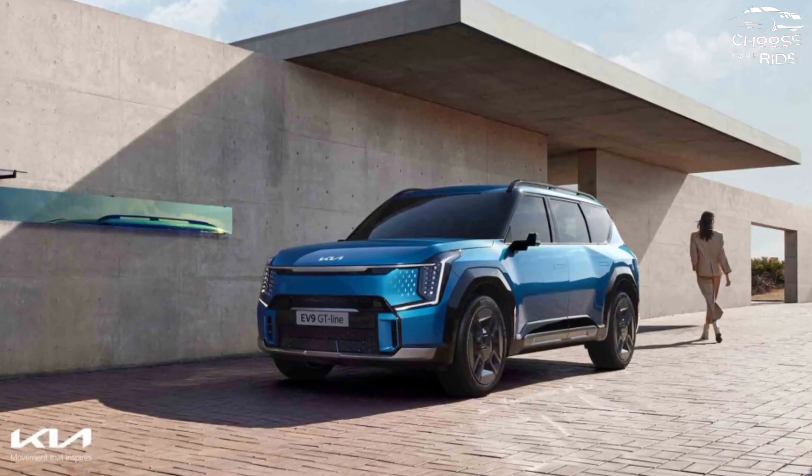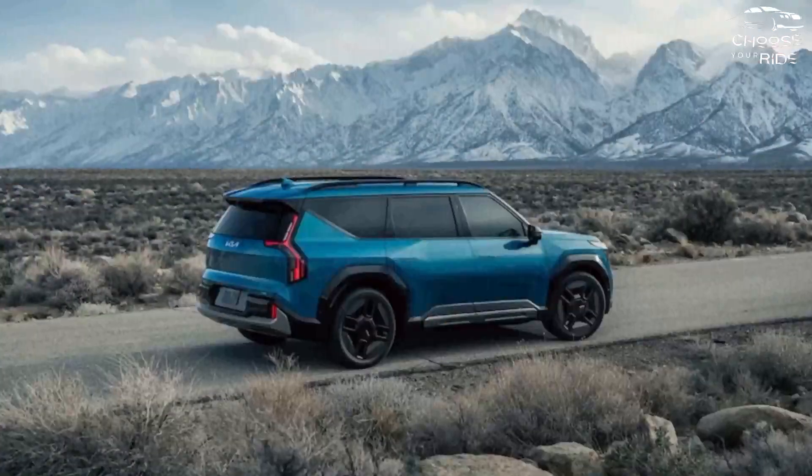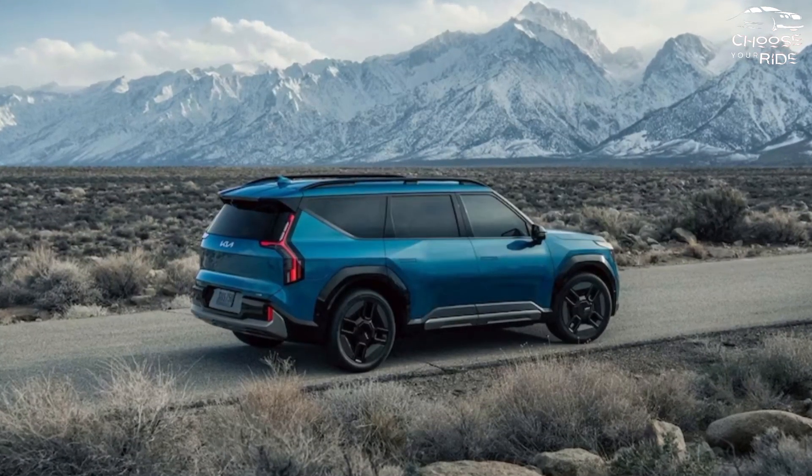The 2024 Kia EV9 three-row electric SUV represents the largest and most luxurious Kia to date and aims to redefine the brand for the electric era.